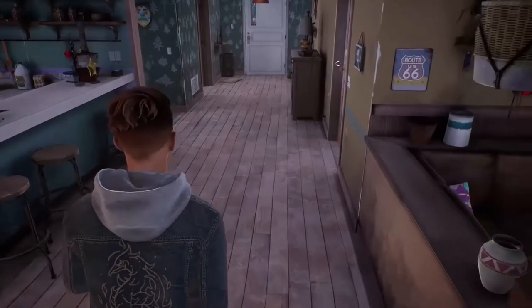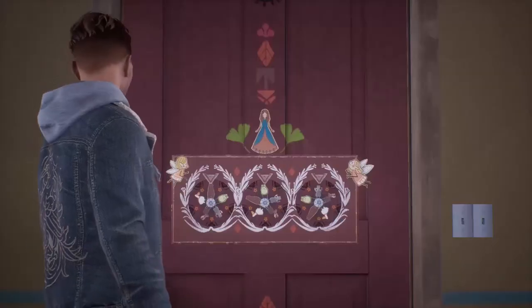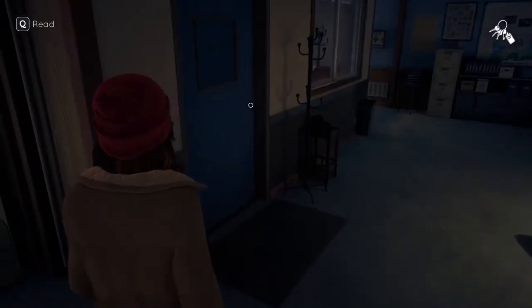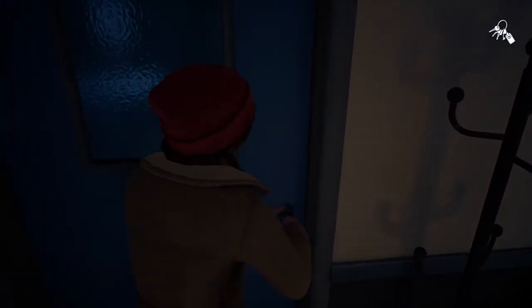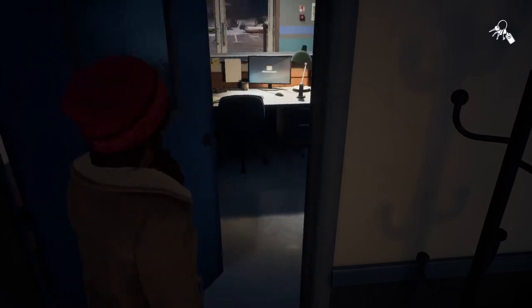Hello everybody! In the previous video we solved the Marianne bedroom door puzzle. In this video you will learn how to hack the password of the reception computer in the police station.